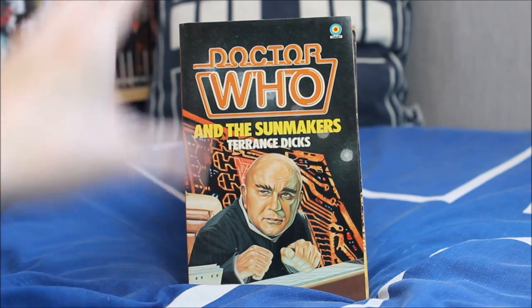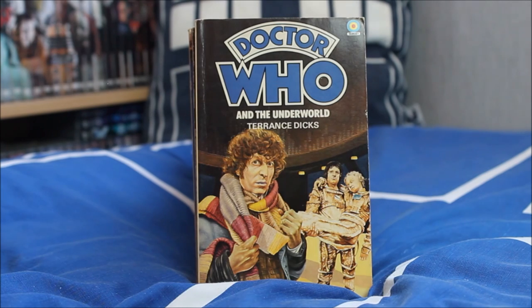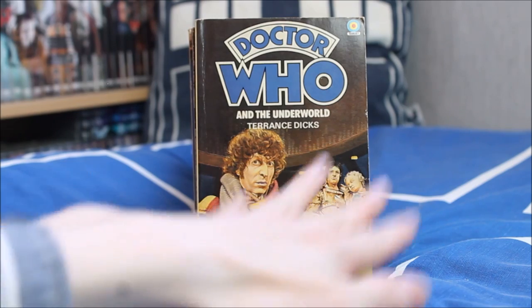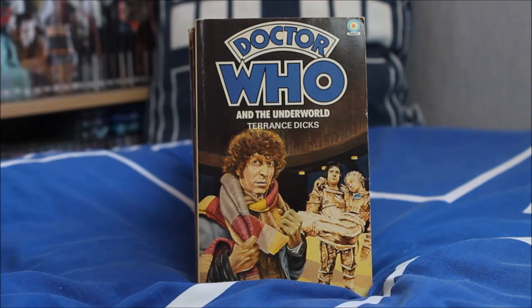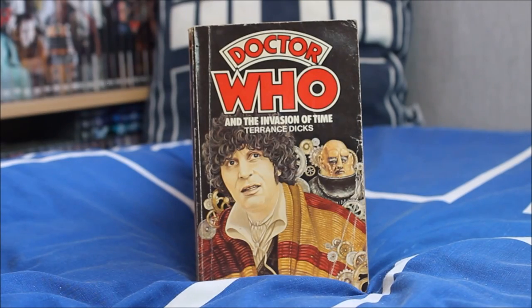Doctor Who and the Sun Makers — a story I don't really know too much about, so I may get to that at some point. Doctor Who and the Underworld, with Tom Baker in a very unusual version of the scarf, and a very unusual cover of a person lying in another person's arms. Doctor Who and the Invasion of Time, featuring the Sontarans invading Gallifrey — a very interesting story also marking the sad departure of Leela.